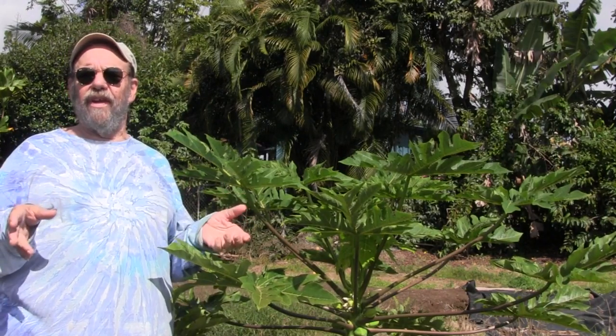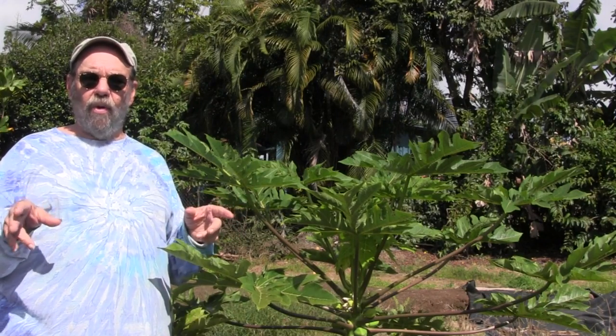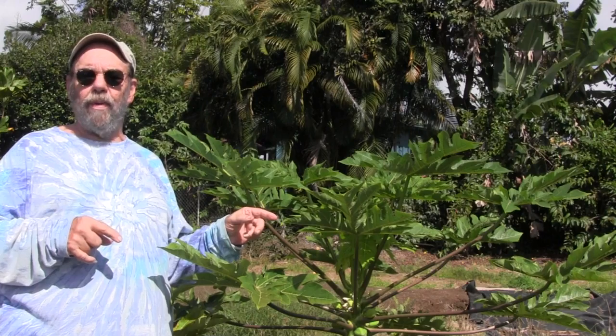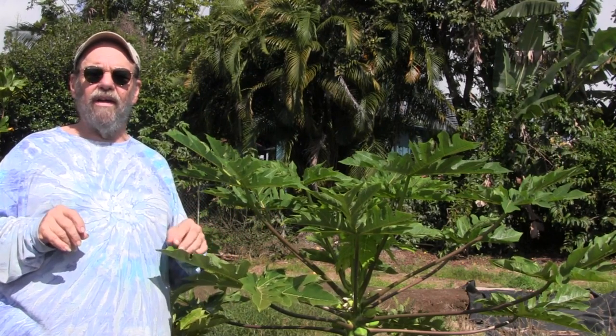There's a lot of information out there these days about papayas and GMO crops. Just to let you know, the solo is not a GMO papaya, and it is still the major papaya of the industry.